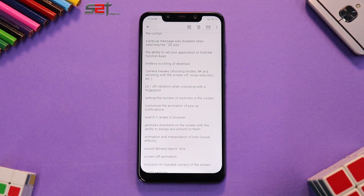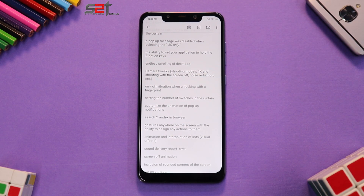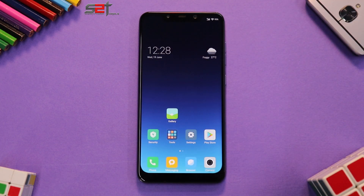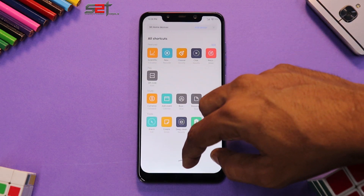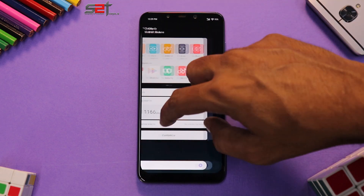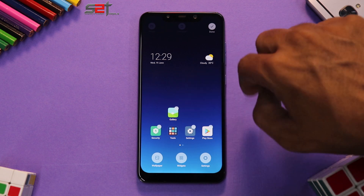I'll post the entire changelog in the description of this video because reading it all would take six or seven minutes and make things boring — that's not how we do things at Smartphone Tutorials. So let's get into the interesting parts. When you come to the home screen you're greeted with a very MIUI-ish looking ROM. If you swipe to the left you have a step counter. There's a new animation here — it looks brilliant. This is a very stock MIUI launcher.